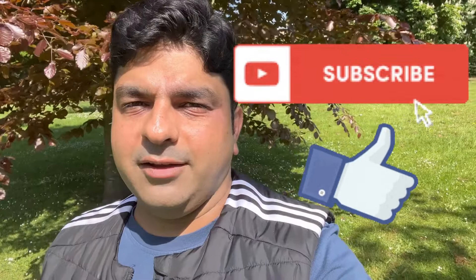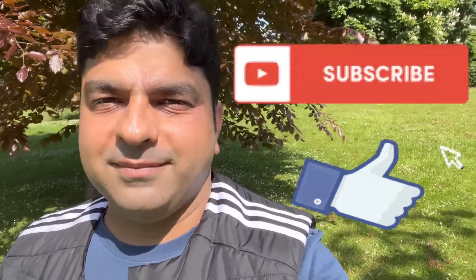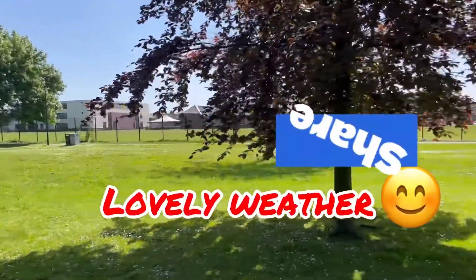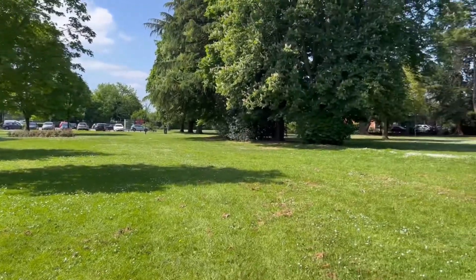If you have not subscribed to this channel already, hit the like button and subscribe. Let's get started. It's been a long journey — it's been 12 years I have been in the UK. I'm a British national now.